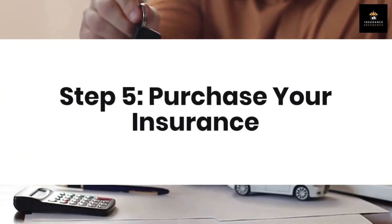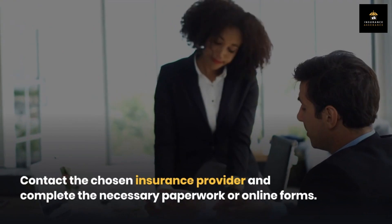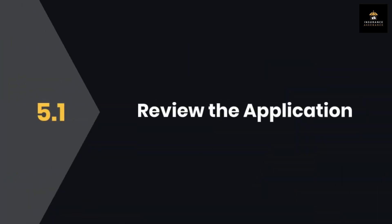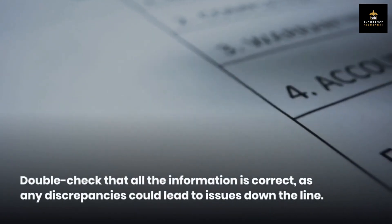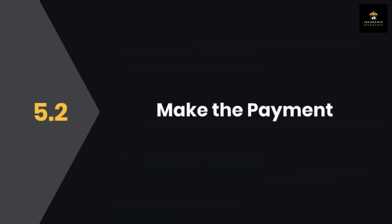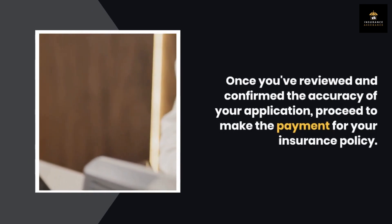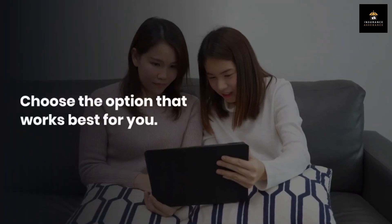Step 5: Purchase your insurance. Congratulations! You've made your decision, and now it's time to purchase your insurance. Contact the chosen insurance provider and complete the necessary paperwork or online forms, making sure to provide all the required information accurately. Take a moment to review your application before submitting — double-check that all the information is correct, as any discrepancies could lead to issues down the line. Once confirmed, make the payment for your insurance policy. Different companies offer various payment options, such as monthly or annual payments, so choose the option that works best for you.